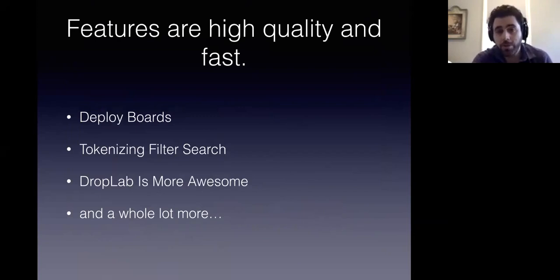We also have a bunch of other features that we're putting in this release, like the deploy boards. We're tokenizing the filter search. We're fixing up Droplab. And there's a whole lot of other features which Product has already talked about, so I don't need to keep repeating those things.